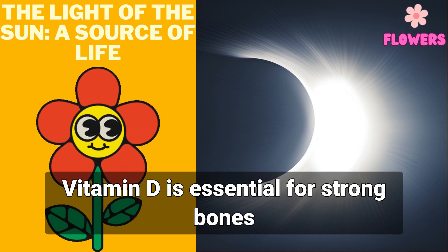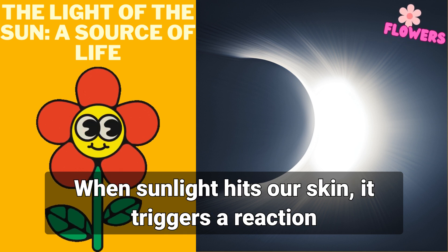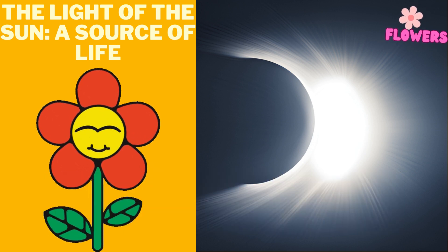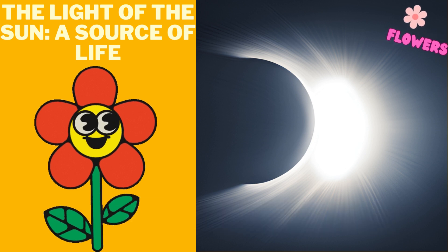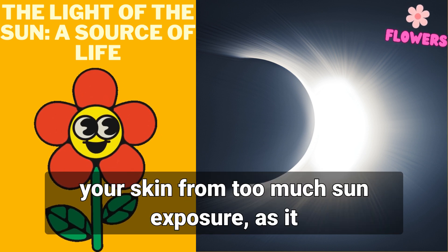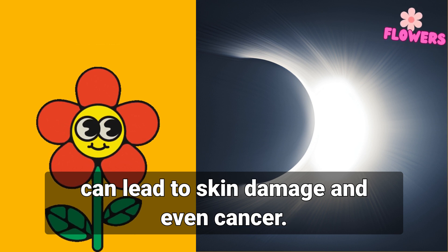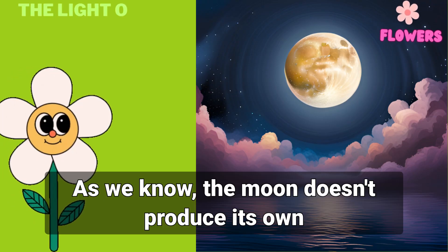In addition to photosynthesis, sunlight is also responsible for the production of vitamin D in our bodies. Vitamin D is essential for strong bones and teeth, as well as a healthy immune system. When sunlight hits our skin, it triggers a reaction that produces this vital nutrient. However, it's important to protect your skin from too much sun exposure, as it can lead to skin damage and even cancer.